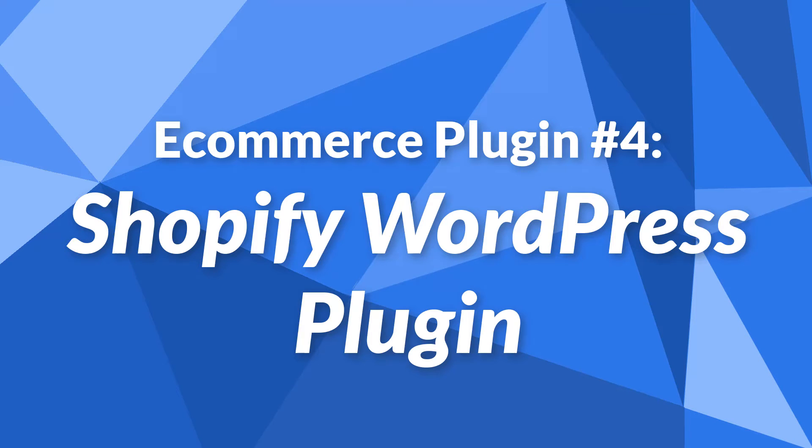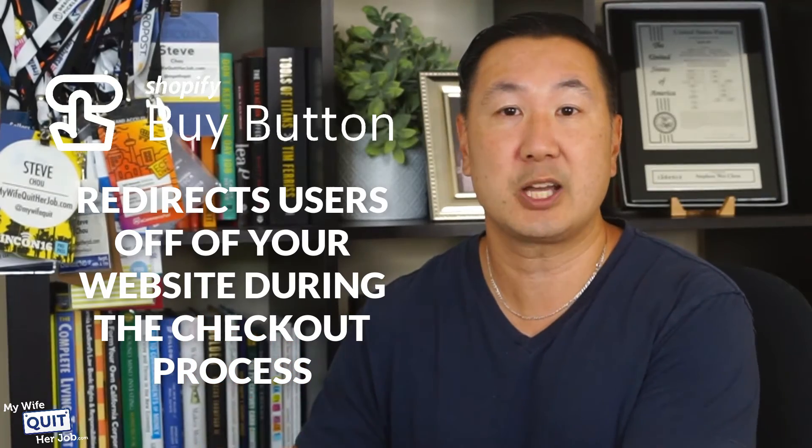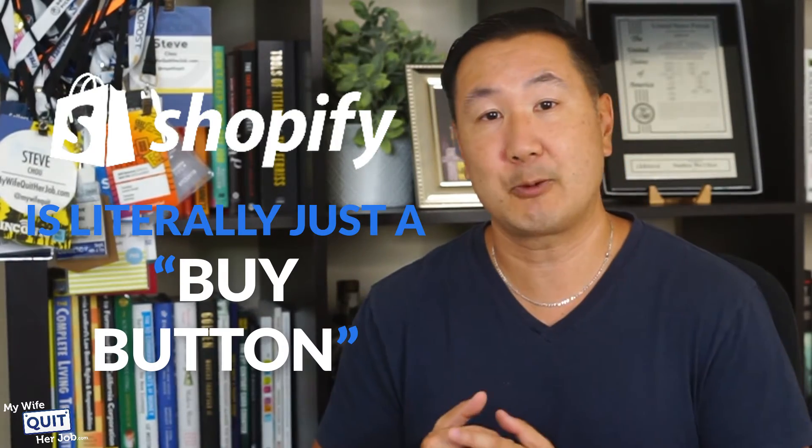eCommerce plugin number 4 is the Shopify WordPress plugin. Most people are not aware, but Shopify offers a $9 a month plan that allows you to add simple buy buttons to any existing website you own, including WordPress. On this lite Shopify pricing plan, Shopify handles all the heavy lifting for your online store without slowing down your site. You sign up for Shopify, create a product for sale, generate a special buy button code, and add it to your WordPress page. However, the Shopify buy button redirects users off your website during the checkout process to complete the purchase, which can be confusing. With the BigCommerce WordPress plugin, by contrast, the visitor is on your site the entire time and the checkout process is nicely integrated with your existing WordPress blog.